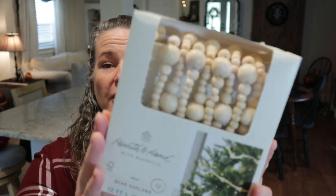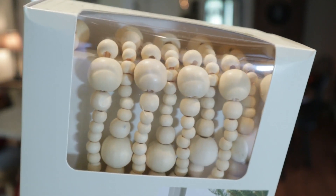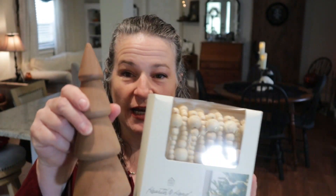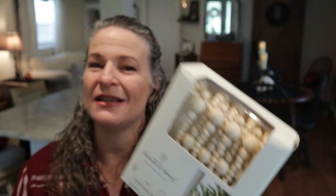For my Christmas tree this year, or maybe for my mantle, I bought three of these neutral beaded garlands. They were $12.99 but they are pretty long. What's funny is I actually got the dark colored ones first, and then I returned them and got these. Then I saw a Christmas tree and wanted the dark ones again, so I returned these and got the dark ones. And of course I have returned them again to pick these neutral ones back up because I really think the neutral is going to look nice with all of the neutral cozy pillows and throws and things that I have. I may change my mind again — but for right now I'm going to stick with these neutral ones. I really like these.